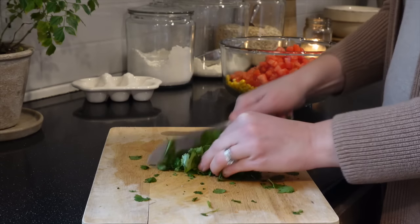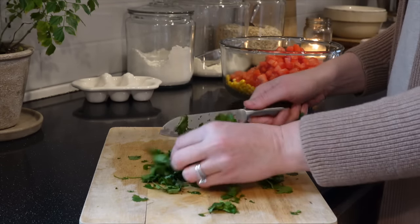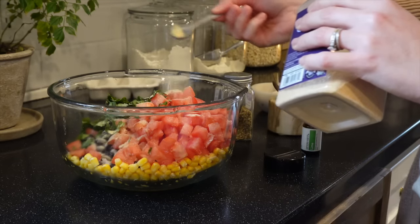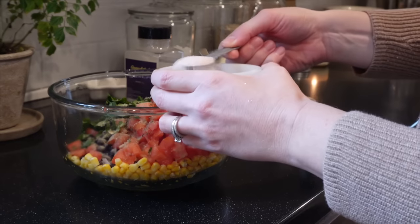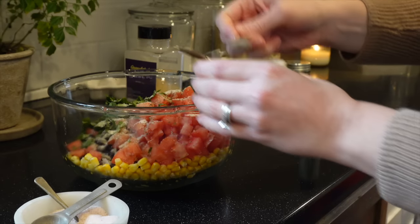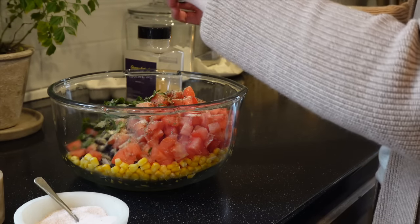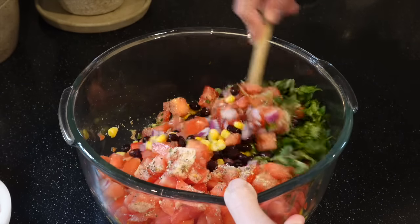For the seasoning, I'm doing a half teaspoon of garlic powder, half teaspoon of onion powder, about a teaspoon of Italian seasoning, a teaspoon of salt, and half a teaspoon of pepper. You can use the juice of a lime for this — you don't have to use lime essential oil. I don't have a lime at the moment, but I've done both. I'll do two to four drops of lime essential oil, whatever you think it needs — you can try it and see how it tastes. The juice of a lime is perfectly fine if you don't have lime essential oil.